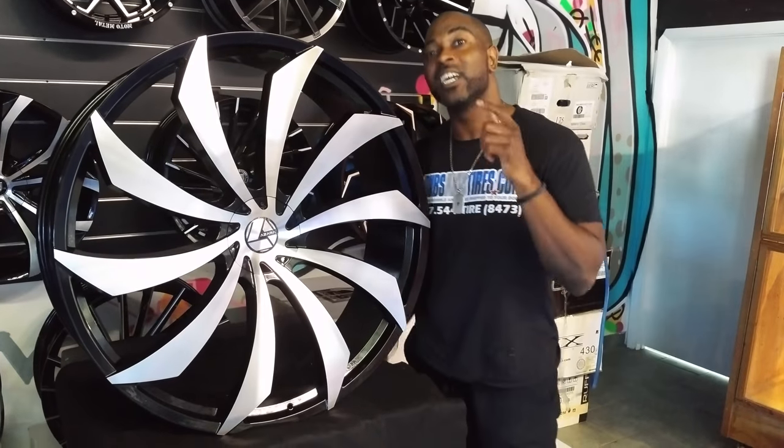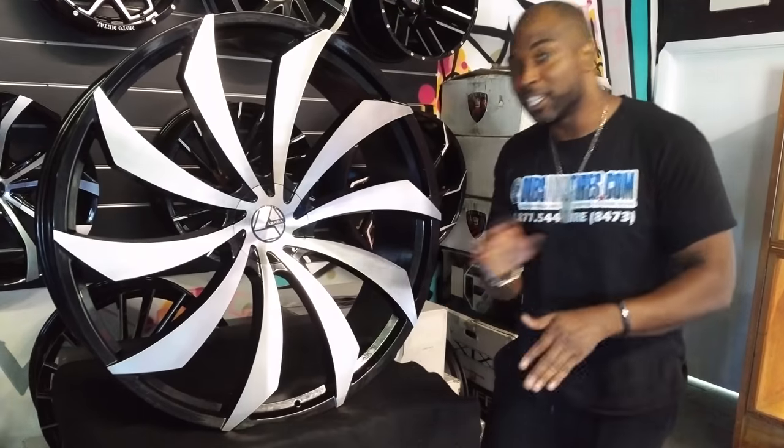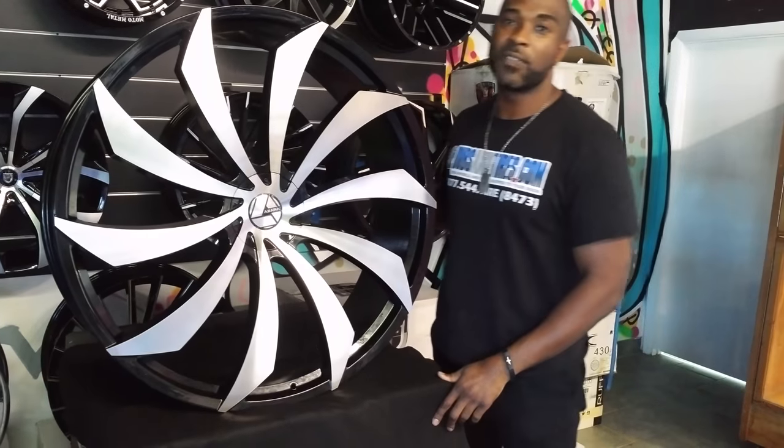This is going on a 2015 Dodge Challenger, so this is going to be really nice once he does what he does to make these 32-inch wheels fit. This is your boy KB, Delta Tires TV, signing off.